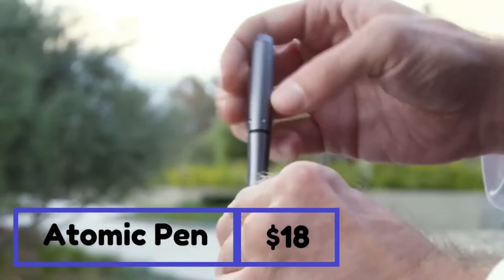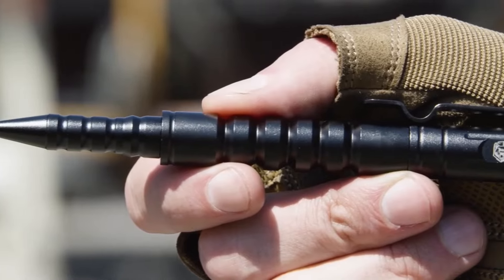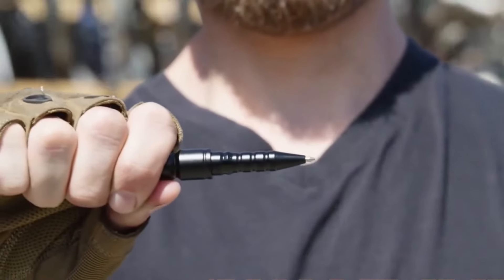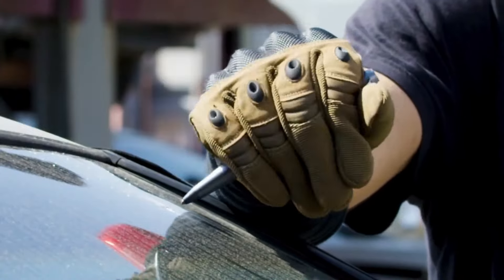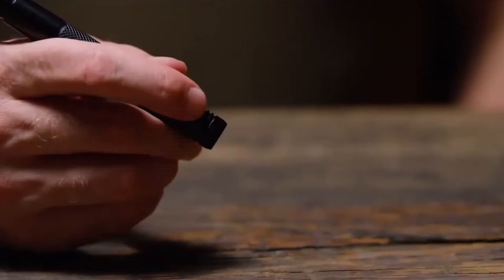A regular pen that holds the potential to be a powerful ally in self-defense situations. We present the Atomic Pen, a marvel of engineering designed with your safety in mind. Crafted from a resilient alloy, it possesses the capability to shatter metal, ceramic, and even thick glass. This incredible tool also comes equipped with a built-in flashlight emitting astonishing brightness for its size, and in the event of an emergency, the strobe mode can prove to be a crucial asset.